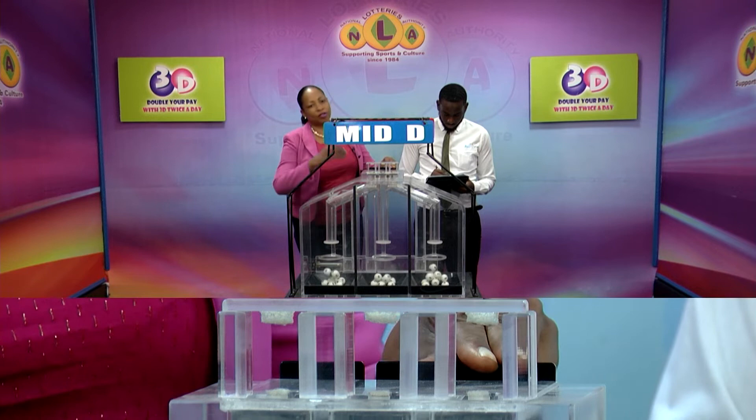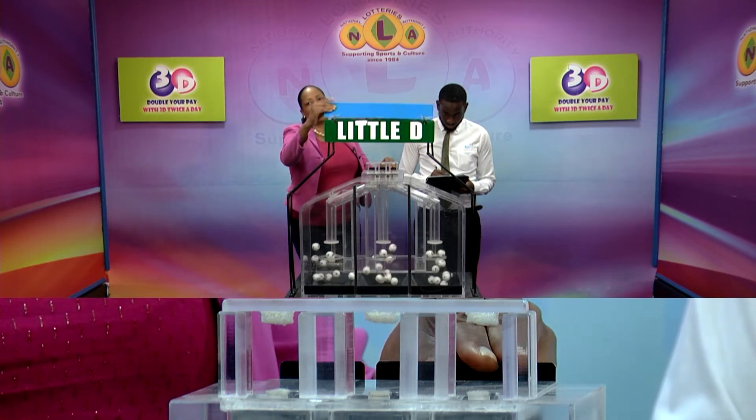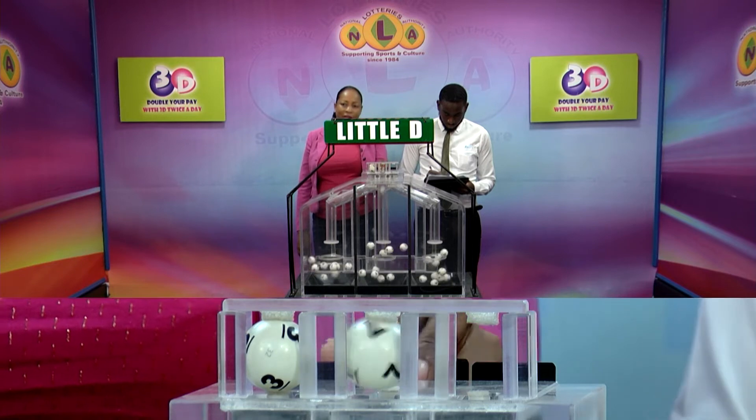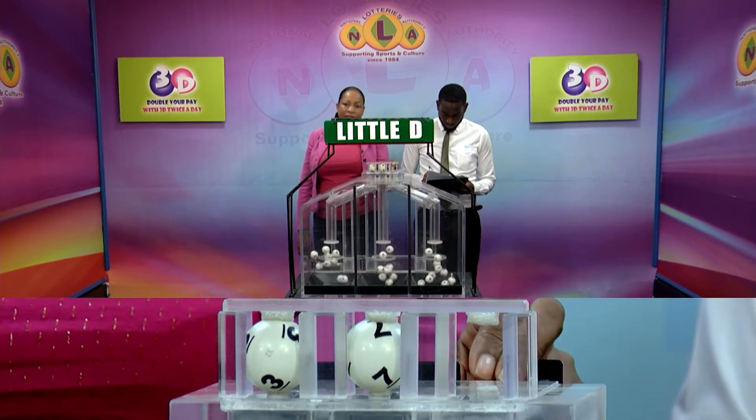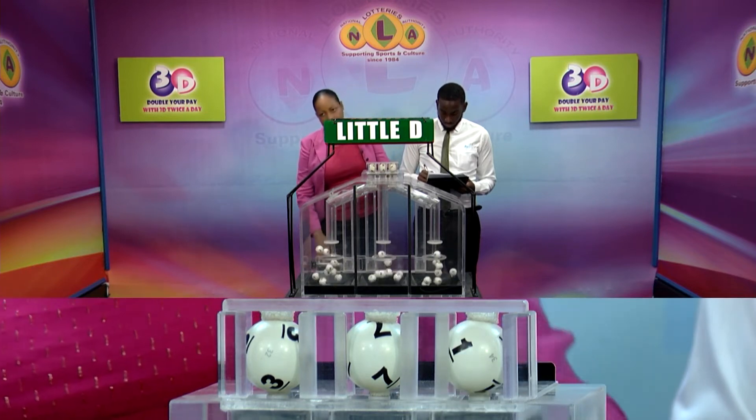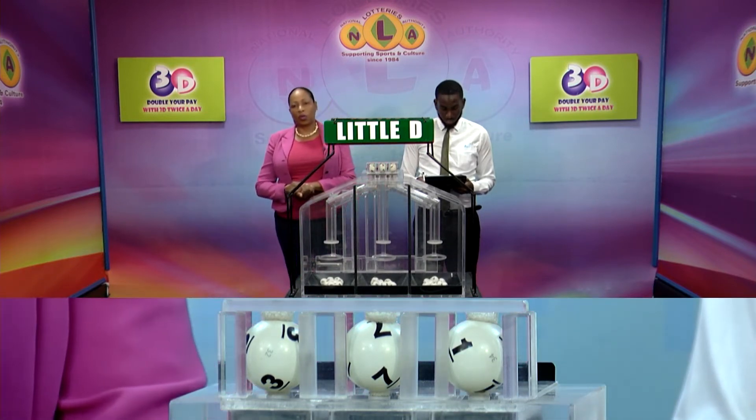And our third and final row is for the Big D winning number: 3, 7, 1. The Little D winning number 371.